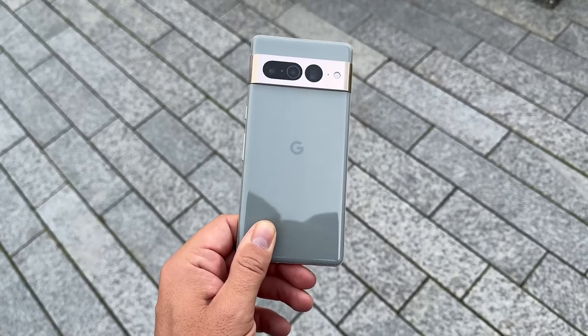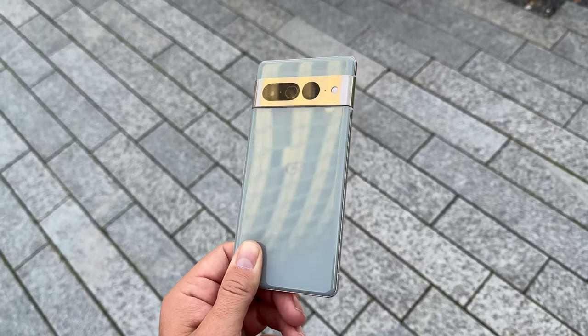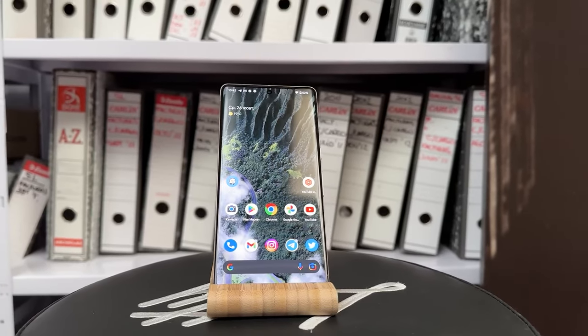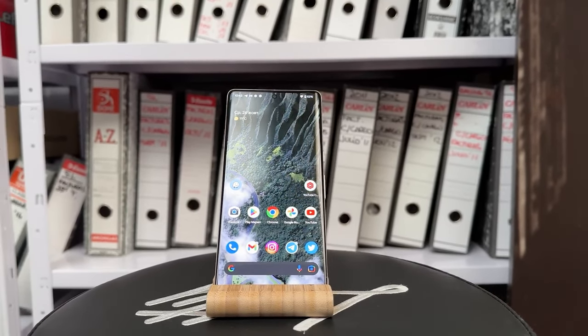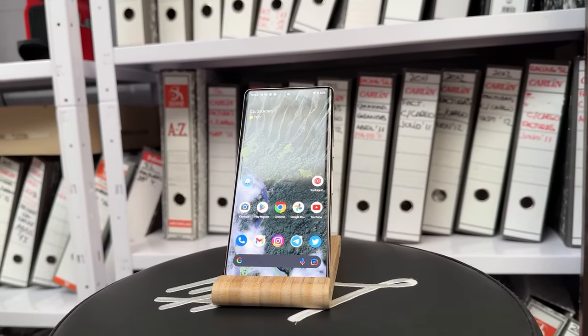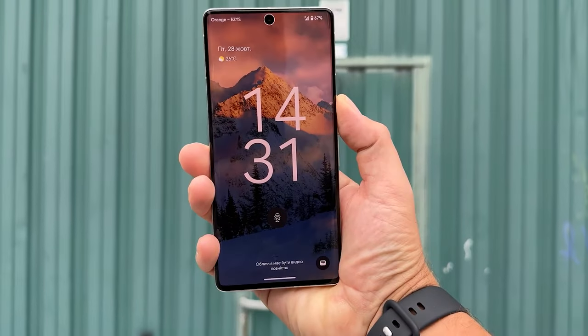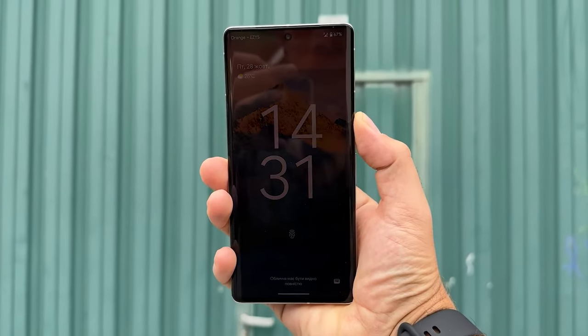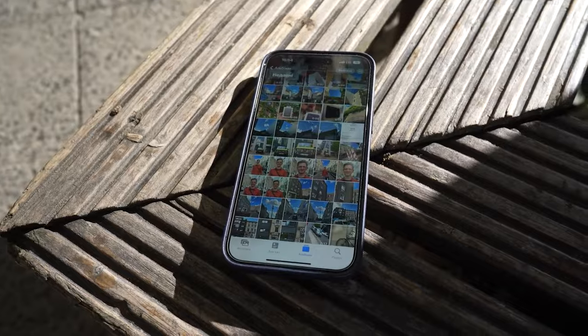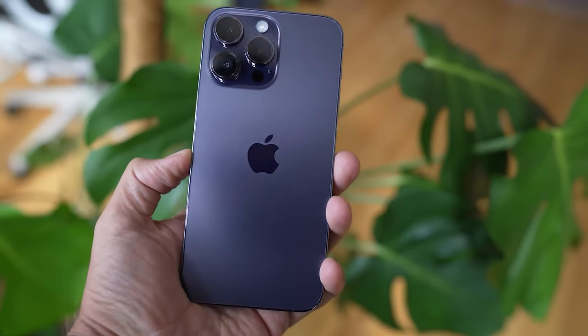Let's talk about battery life. The Pixel 7 Pro has a 5000 mAh battery and in general the smartphone lives long enough. Regardless of the fact that in YouTube battery tests the Pixel lags far behind, if you use it like a regular smartphone it lives for quite a long time — I always have enough for a day. It's still not as good as the iPhone under heavy load, but there's no real problem with battery life.